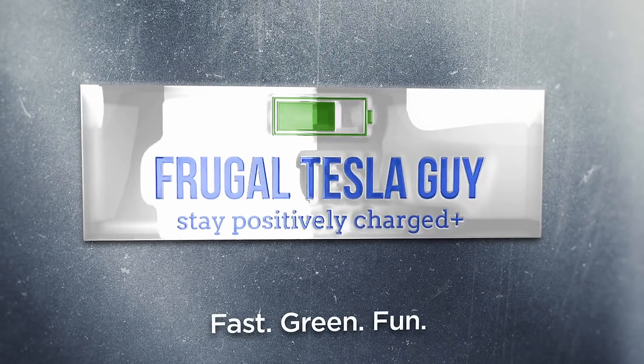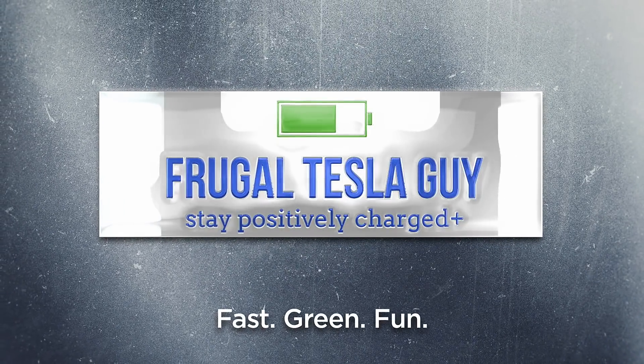We've got another software update, version 2020.24.6.1. I'm Frugal Tesla Guy and we're going to take a look at the latest improvements. This update brings some exciting new features and improvements to some of the newest features like dash cam viewer, and for those of you with the FSD upgrade, traffic light and stop sign control. And that's where we're going to start.